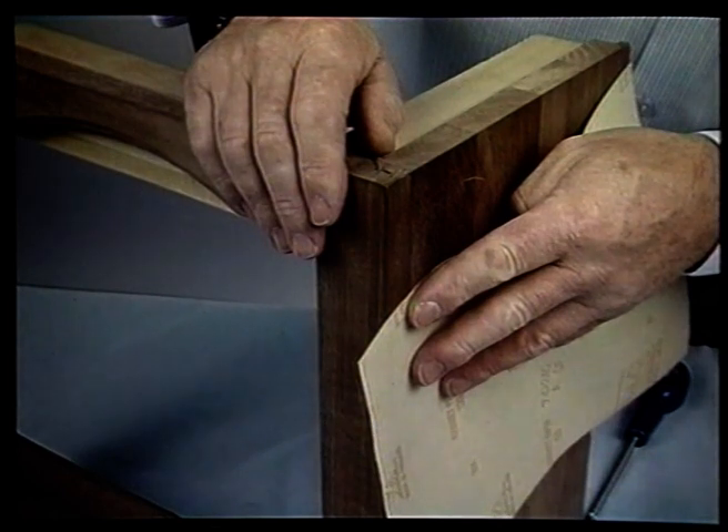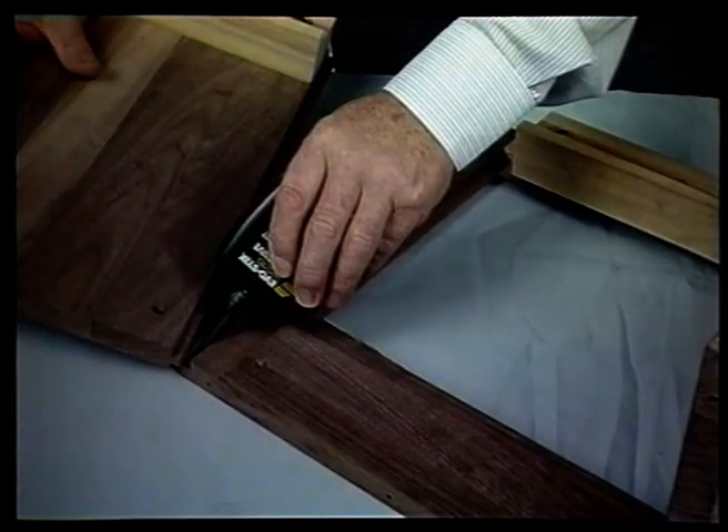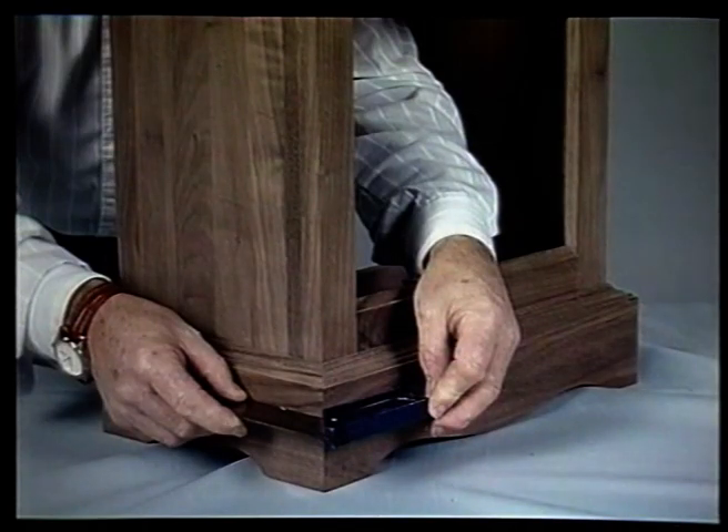Now dismantle the box and fit the filler blocks on your work surface. The filler blocks are the parts upon which the base will rest. Finally, apply glue to the mortise and tenon joints and rear cross brace, and ensure that the assembly remains square while it is drying. This completes the base box.